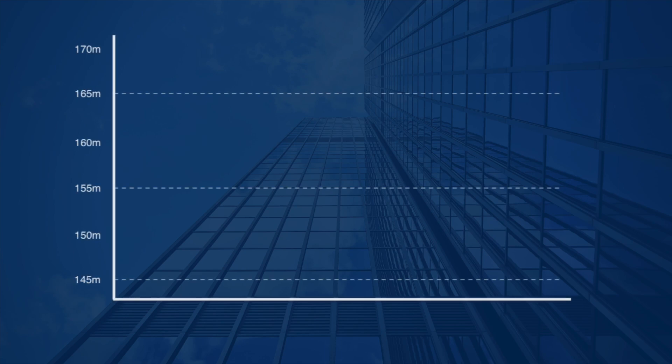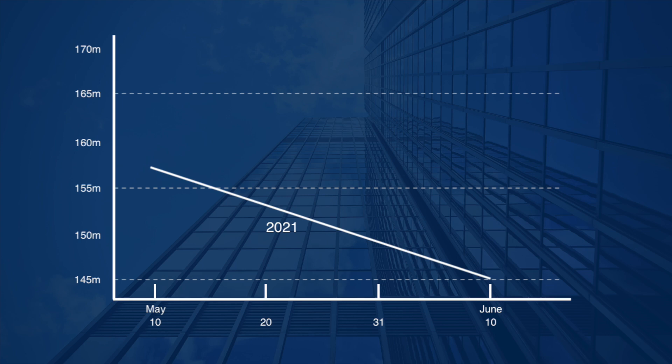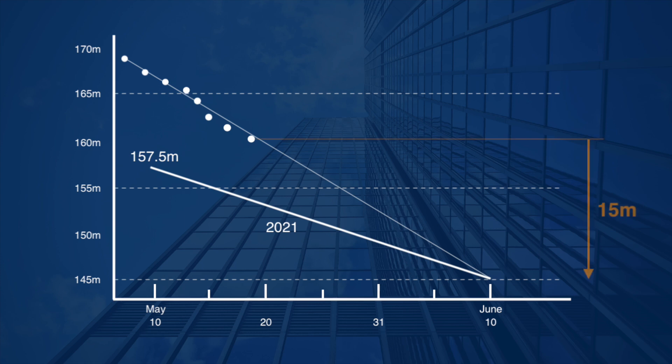Until June 10 was about a month ago — let's compare it with last year. The water level in 2021 was 157.5 meters on May 10 last year, and today's water level is here. The difference from 145 meters is about 15 meters, so they need to keep the water level dropping about 75 centimeters per day.